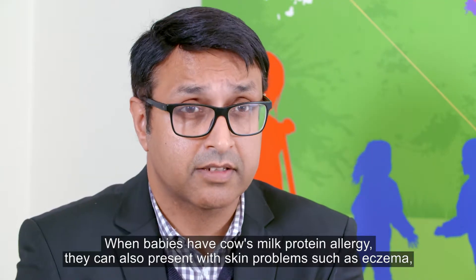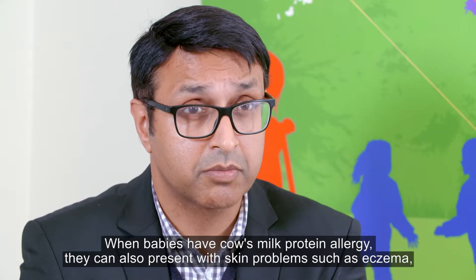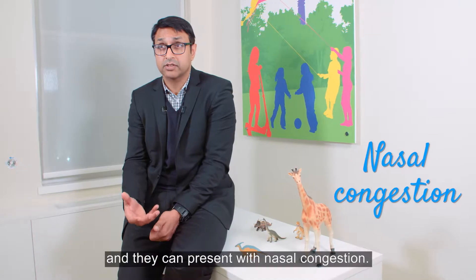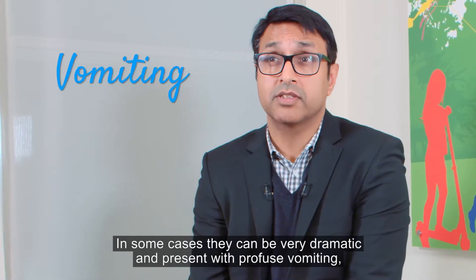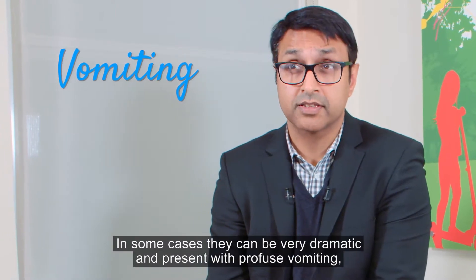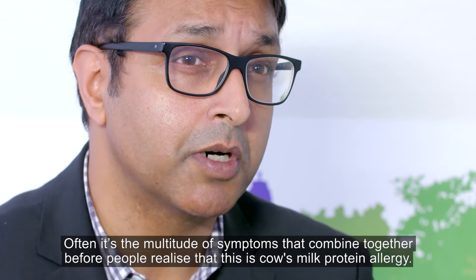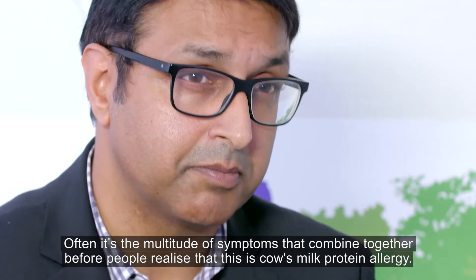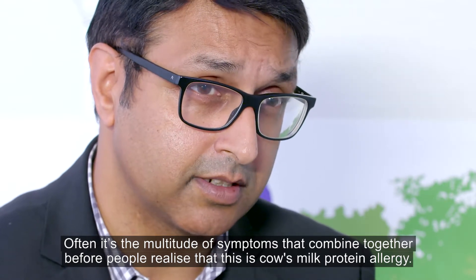When babies have cow's milk protein allergy, they can also present with skin problems such as eczema, and they can present with nasal congestion. In some cases they can be very dramatic and present with profuse vomiting, sometimes even blood in the stool. Often it's the multitude of symptoms combining together before people realise this is cow's milk protein allergy.